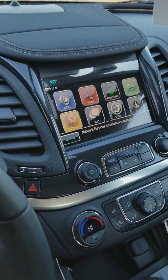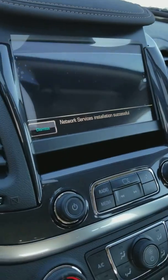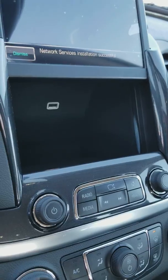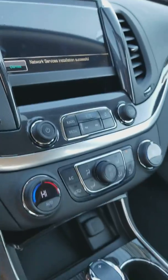You have a full touchscreen radio with Chevy MyLink that includes Android Auto and Apple CarPlay. You also have a little hidden storage compartment behind the radio, and dual climate control.